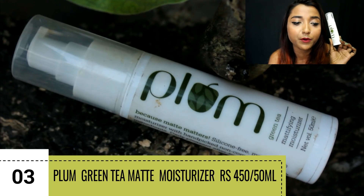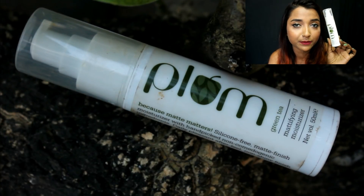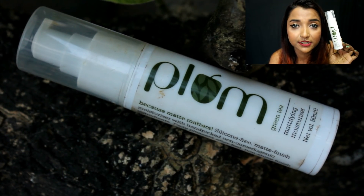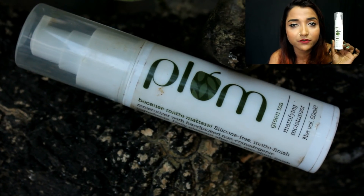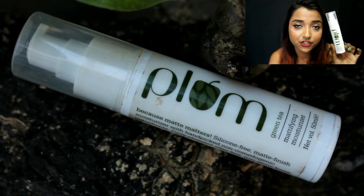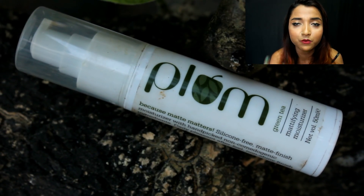The next moisturizer I'm going to talk about is again an affordable one, and I highly recommend it for someone with oily skin — especially someone with extremely oily and sweaty skin even during winters. The cream I'm talking about is the Plum Green Tea Mattifying Moisturizer. This is a really nice mattifying moisturizer. If you are looking for the perfect moisturizer underneath your makeup, you can go for this, especially if you have oily or combination skin — not for dry or extremely flaky skin.